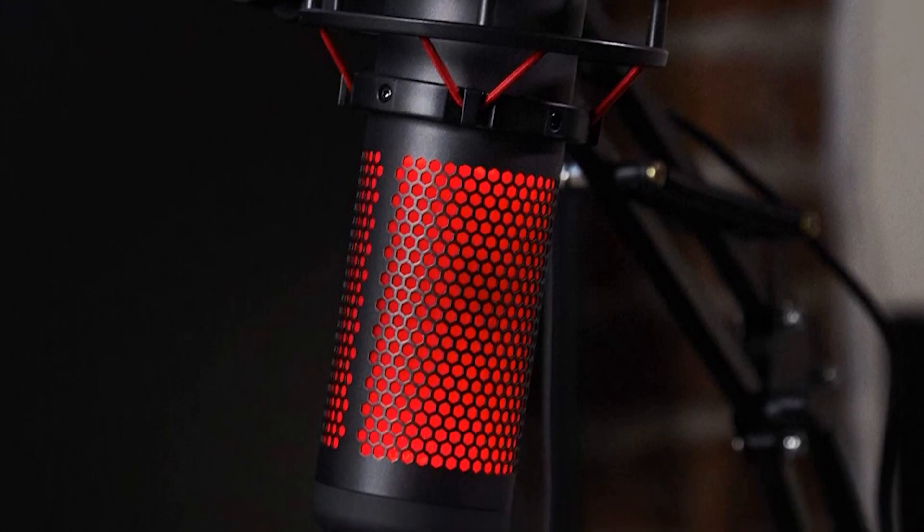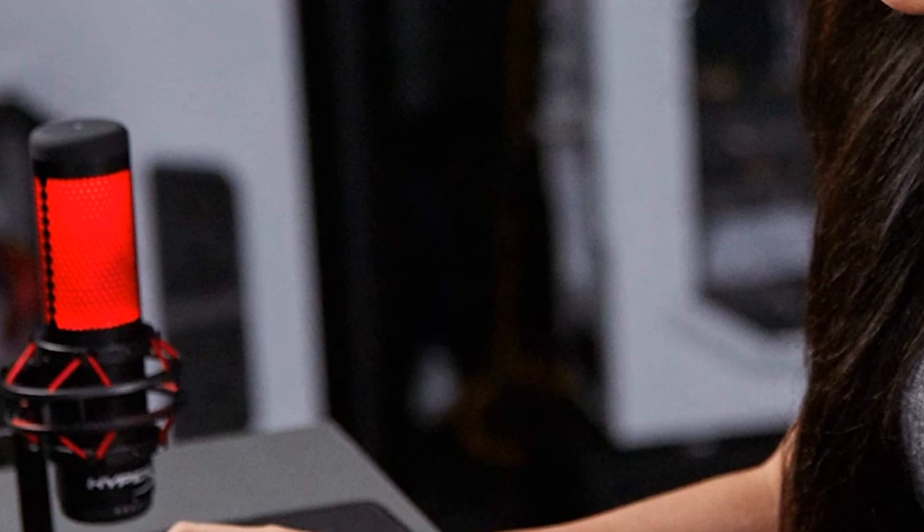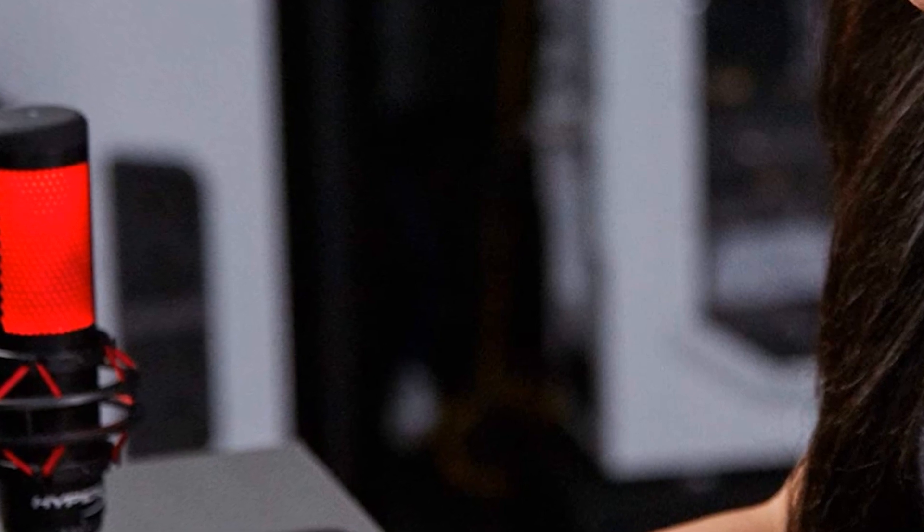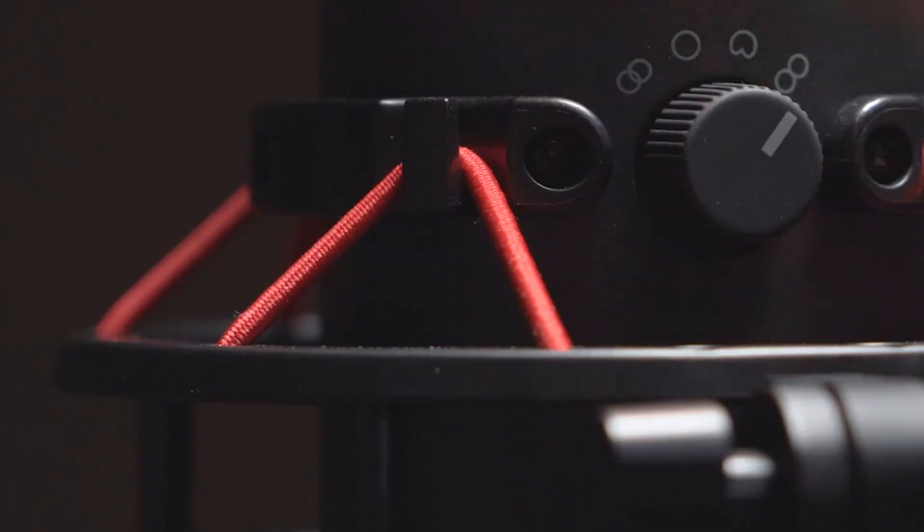There's much to like about the HyperX Quadcast, and it has plenty of use outside of streaming. It's also a favorite mic among vocalists, voiceover artists, conference callers, and podcasters. The bidirectional figure-of-eight polar pattern is perfect for two-person interviews.